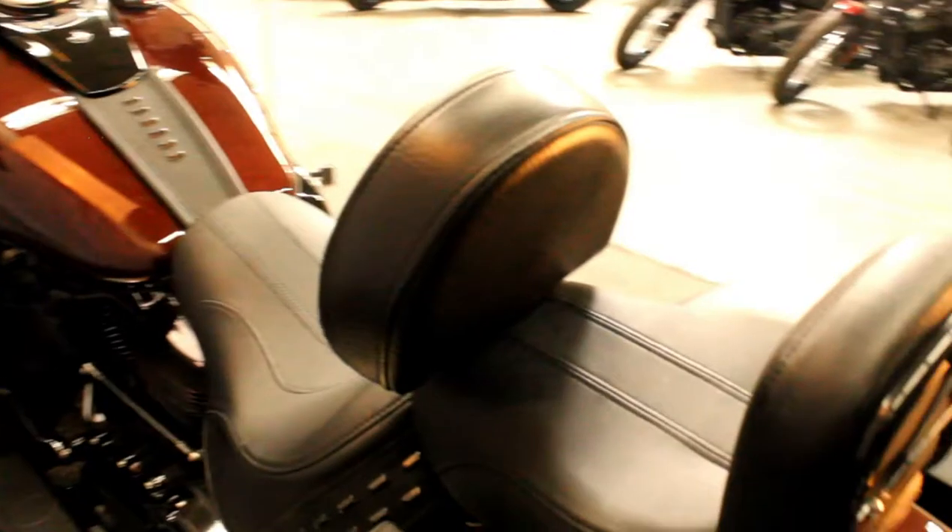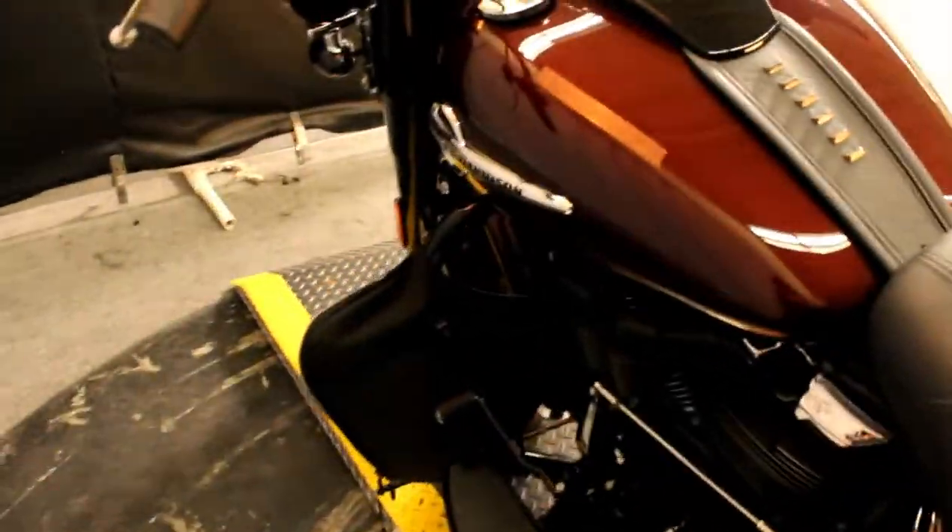This bike comes with a rider backrest, engine guard, detachable windshield, and additional storage.